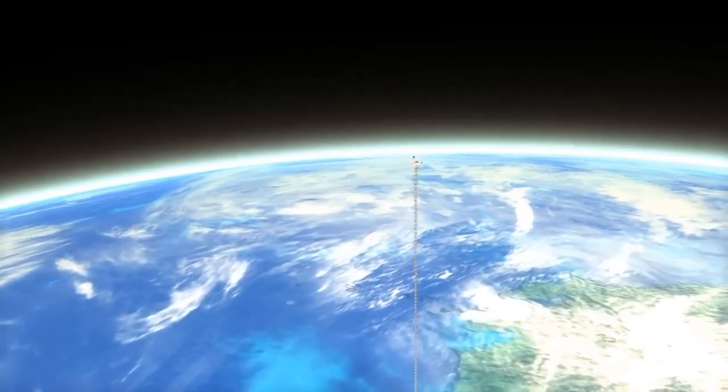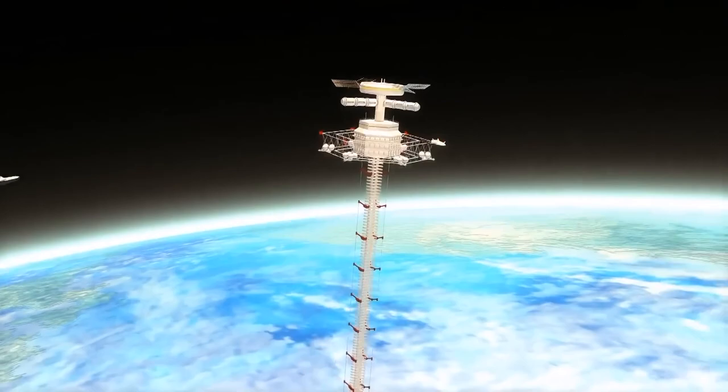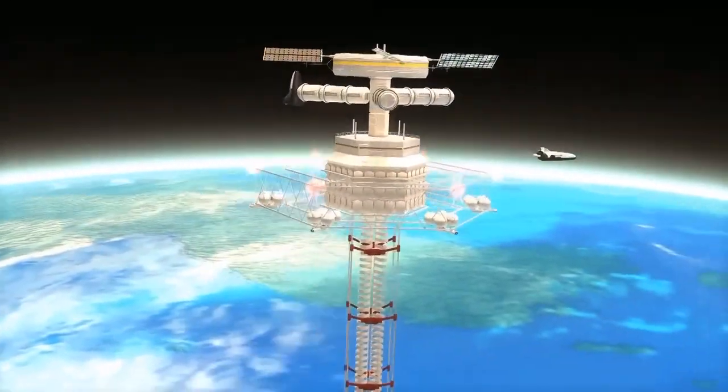The design would permit vehicles to travel directly between the planetary surface, such as the Earth, and trajectory without using large rockets.